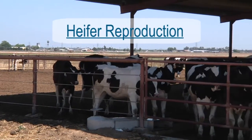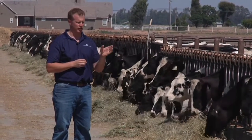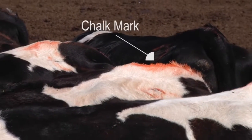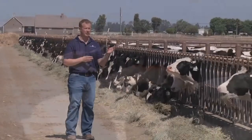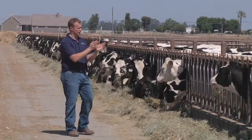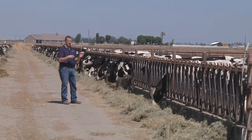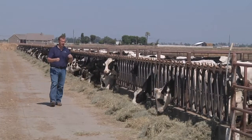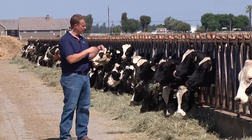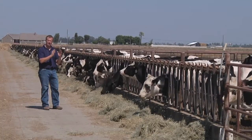Heifer reproduction. The most critical thing in heifer reproduction is determining when you want to get heifers bred. Once you've determined that, it is critical to get them moved into the pen where you plan on breeding them. Often I see people doing weekly vet checks on dairy cows but only checking their heifers once a month. We need to treat our heifers with the same level of intensity as our cows — breed them, check them every time you're checking cows whether weekly or every other week, move pregnant animals out and bring in the next wave. Tightening the window of average age at first calving drives profitability.